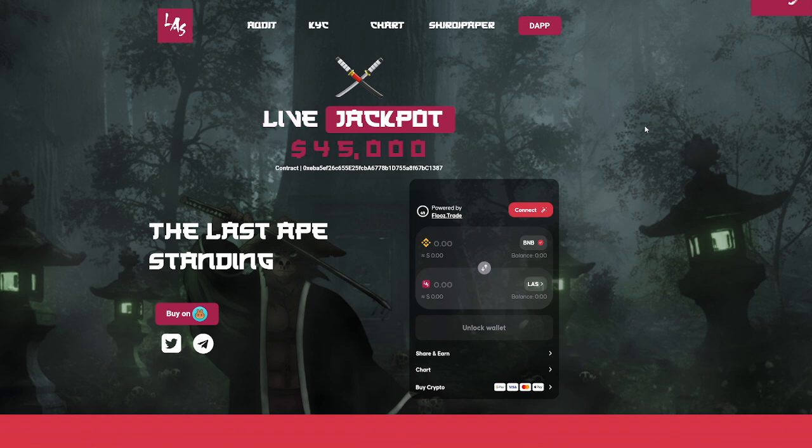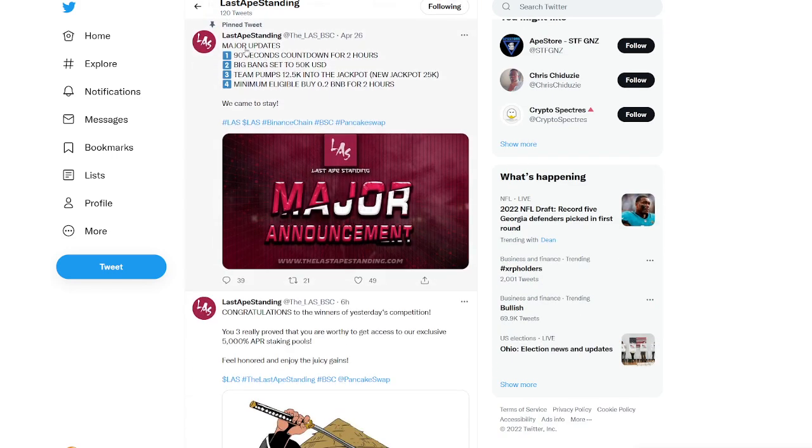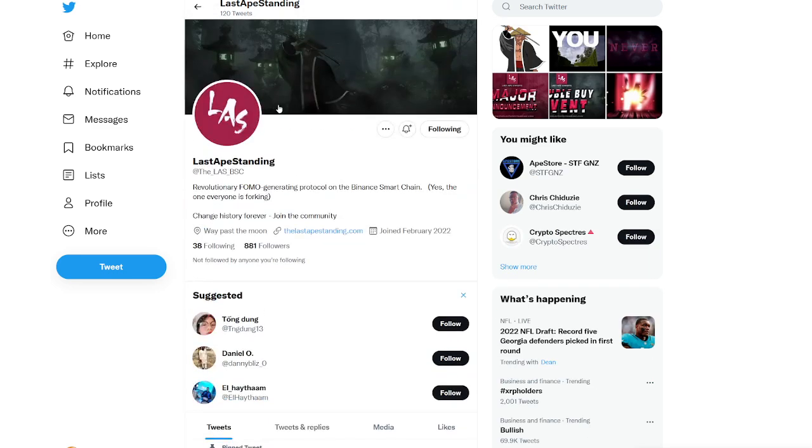Just check out the project a little bit and see if it's something you want to get involved with. I'll have links down in the description below. Thank you guys for tuning in — make sure to like the video, subscribe to the channel, and turn notifications on. Make sure to follow them on Twitter as well — they've got a lot of great updates. Major updates include 90-second countdowns for two hours, Big Bang set to $50k USD, team pumps $12.5k into the jackpot, and a new jackpot of $25k minimum. They're saying they came to stay, so there will be a lot of people excited about LAS in the near future.